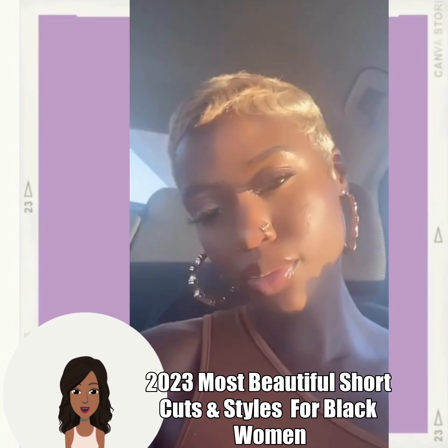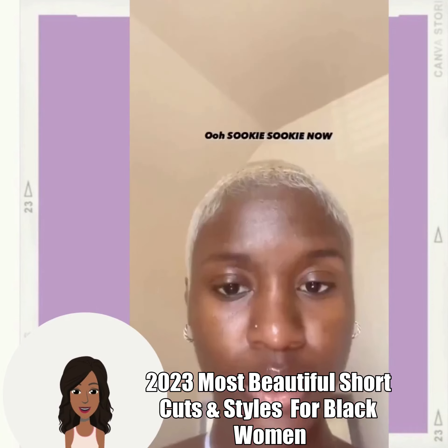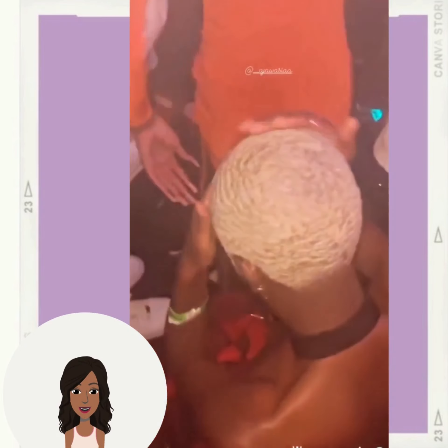Hello everyone, welcome back to the Style News Network. If you're new around here, my name is Danielle, and today we will be taking a look at some more beautiful black hairstyle ideas.